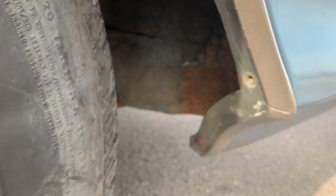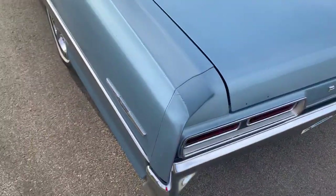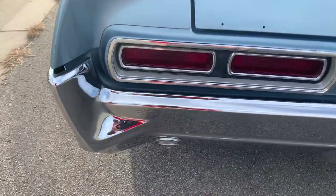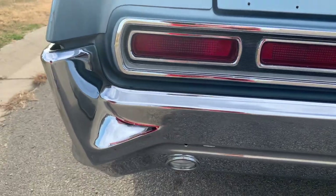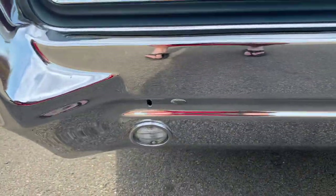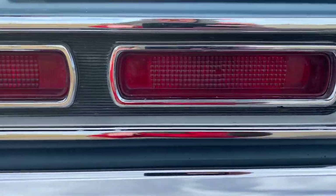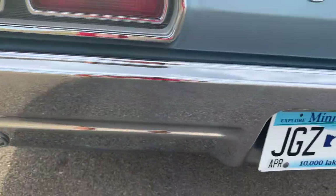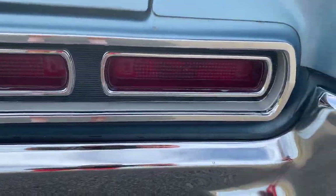That drop-off part right there tends to be rusted out on a lot of these cars and this one's not. Rear bumper is really good. I have the main plate that goes here — I just need to put that on from the original dealer. You can see the chrome on the rear bumper is really, really nice. Same thing with the tail lights on both of them. It's got a single exhaust with a nice little rumble.